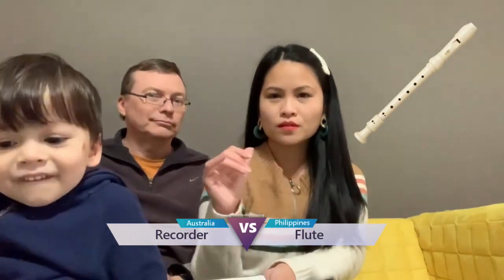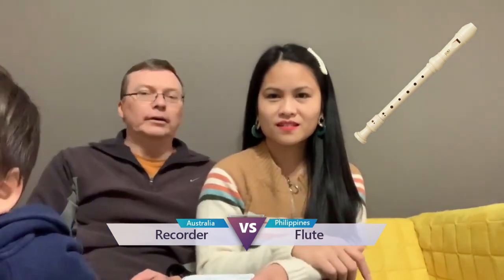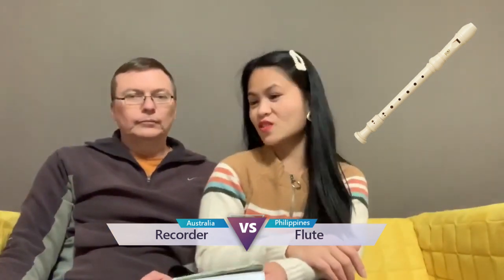But this one, there in Philippines, we call it flute. You know the flute? A flute. Yeah, but you call it here recorder.